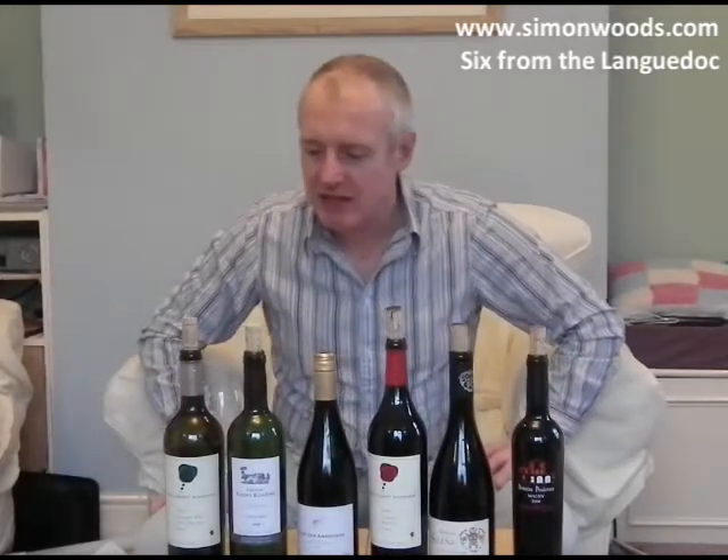Hi there, Simon from simonwoods.com. Six beauties from the Languedoc — I don't know, I've not tasted them, so let's have a seat. I've got two whites, I've got three reds, and I've got a fortified wine to finish. You can't cover the whole of southern France in six wines, because there's loads and loads of stuff going on.